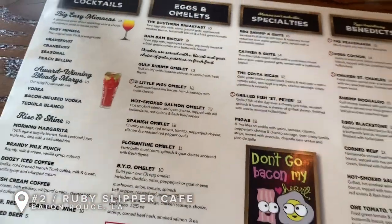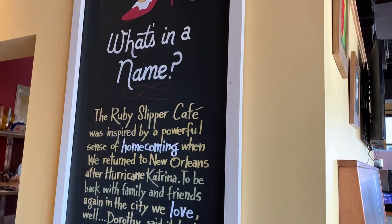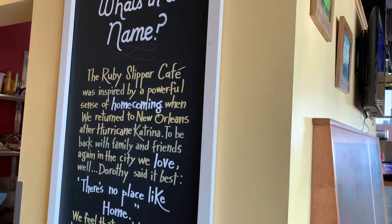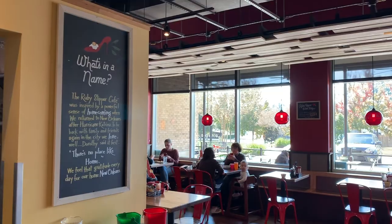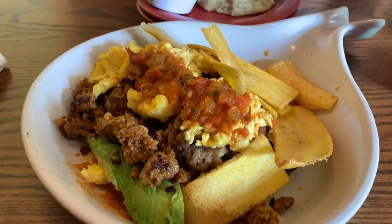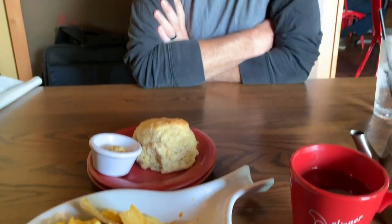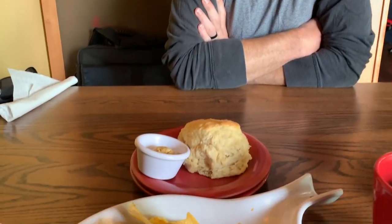We're at the Ruby Slipper in Baton Rouge and it's our first time here. We tried going to Ruby Slipper in New Orleans last time but the line was like a two-hour wait, so we decided to pass. We're here in Baton Rouge — may not be the same but we're giving it a shot. We are ready to dive into our meal. We got the Costa Rican and a biscuit!